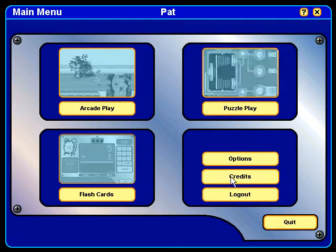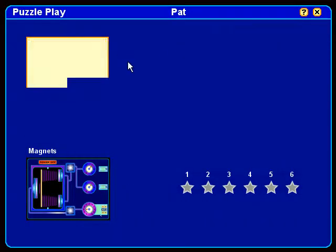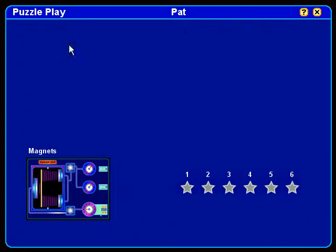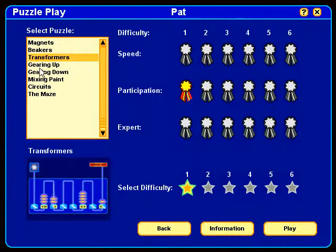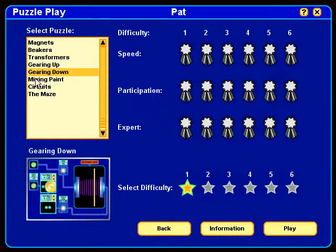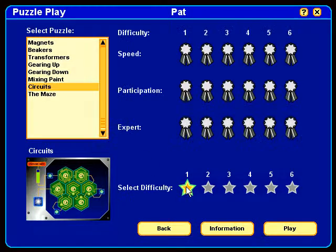Abacus Project is divided into four different sections. In Puzzle Play is where we focus on critical thinking and problem-solving. Children grasp concepts faster when they can relate and see how math is applied in everyday life. That's why we use topics such as gearing up, gearing down, and mixing paint. We also use adaptive technology so that students can progress at their own pace as they achieve success.